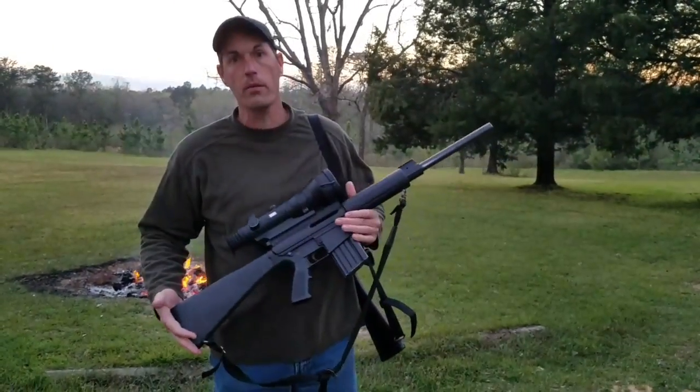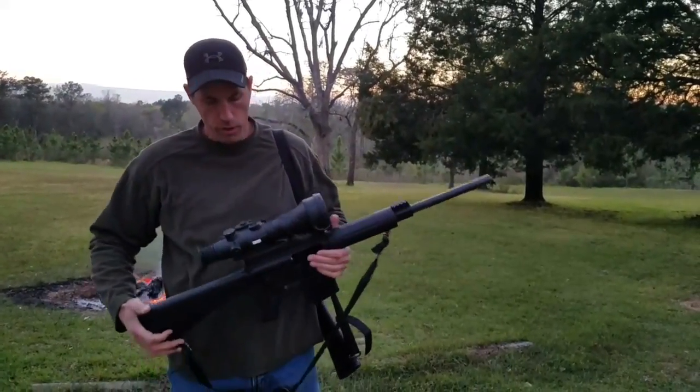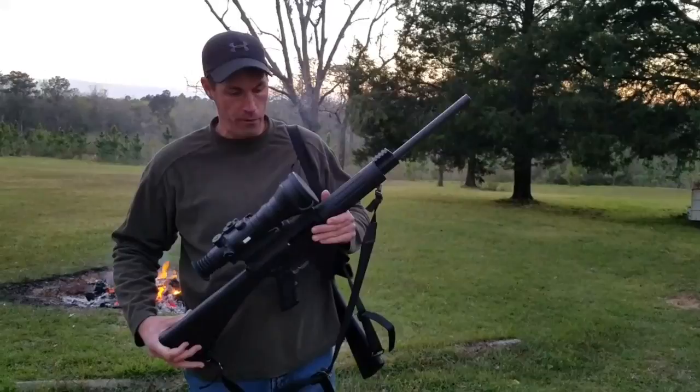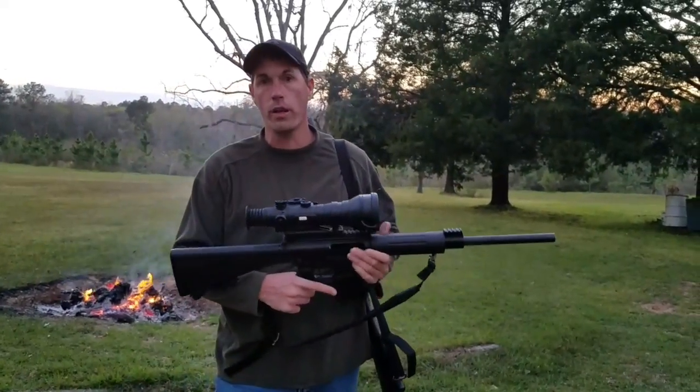All of our weapons are DPMS Panther, Long Range, Bull Barrels, Heavy, and using the Knight Optics, Knight Vision Gen 3s. These are some of the best that's on the market — great rifle shooting, heavy platforms, very capable up to about 180-200 yards at night.